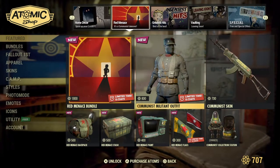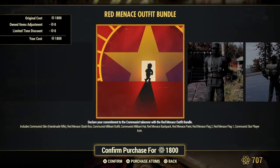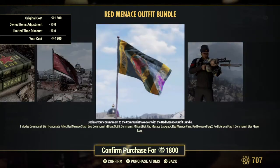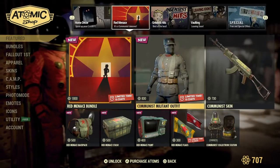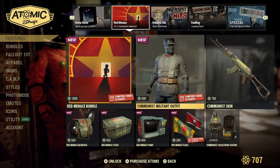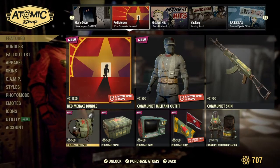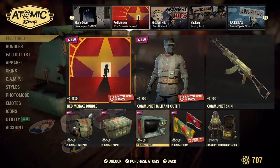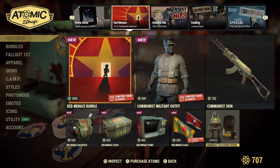We still have 13 days for this right here — the Red Menace Bundle. Comrades. And then of course the outfit, the skin, the backpack, the stash box, the Pip-Boy, the flags, and the Collectron.